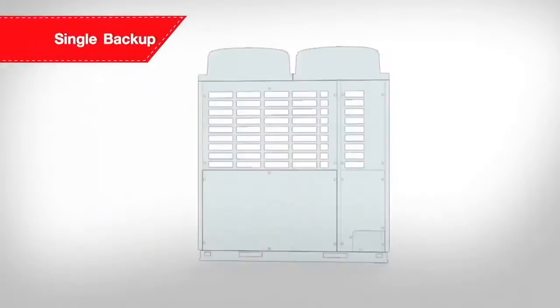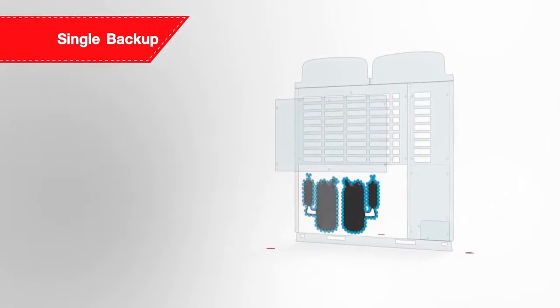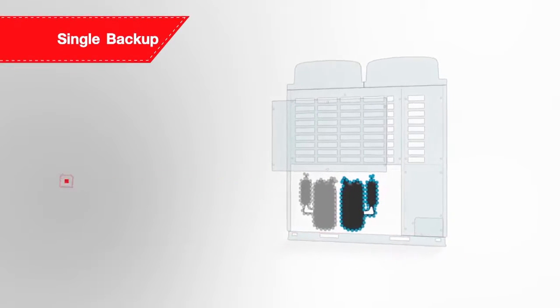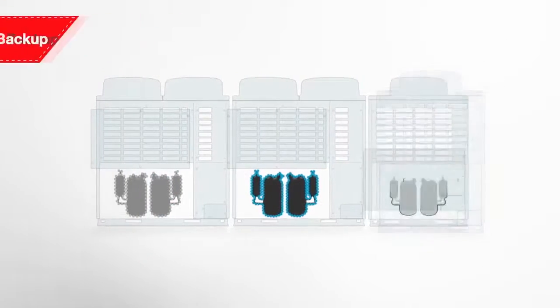Toshiba delivers peace of mind with a backup operation providing continuity of activity in all models, allowing the SMMSE to operate if a compressor fails to function. This component is available in both single and module systems.